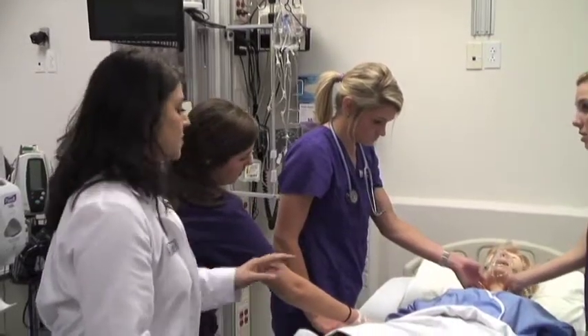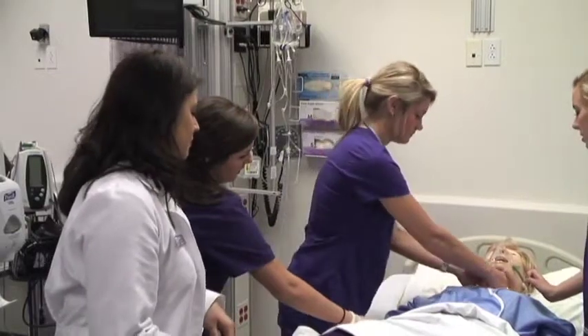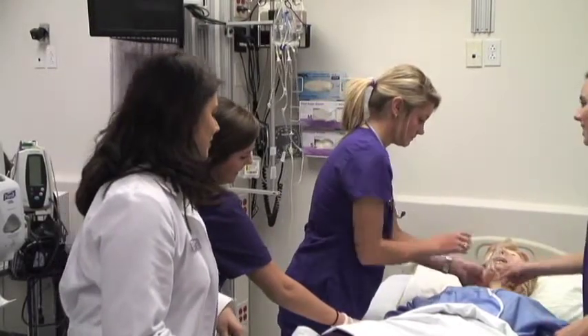Junior Annie Bow said the simulation labs are what set TCU's nursing program apart from the other programs she looked at. Not all universities are blessed enough to have such an enhanced and diverse sim lab like we have.